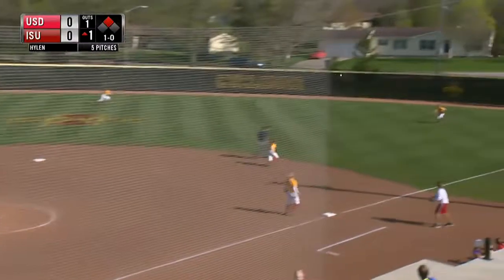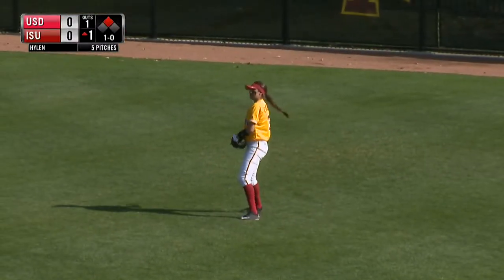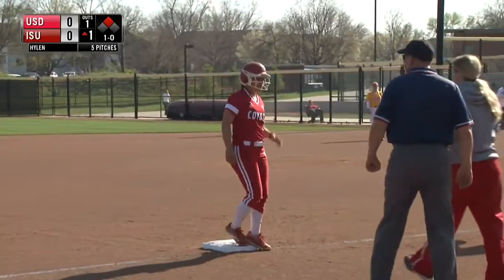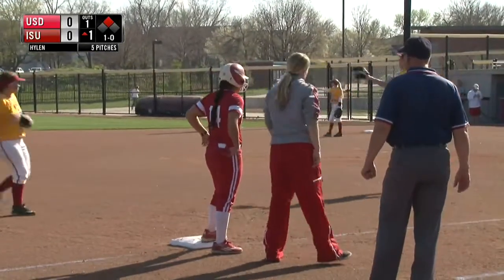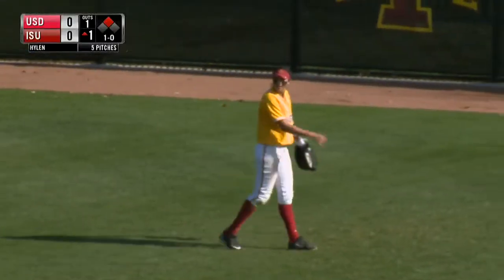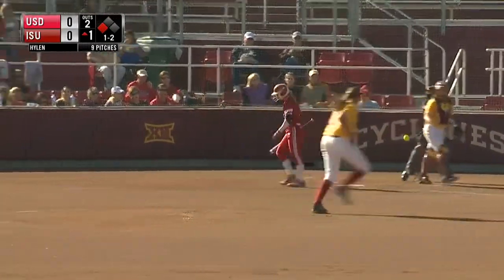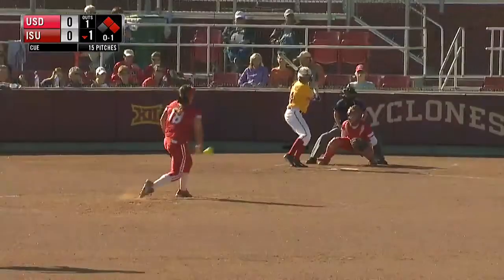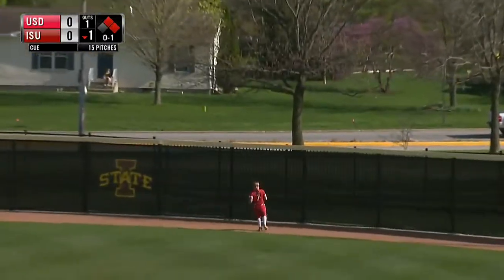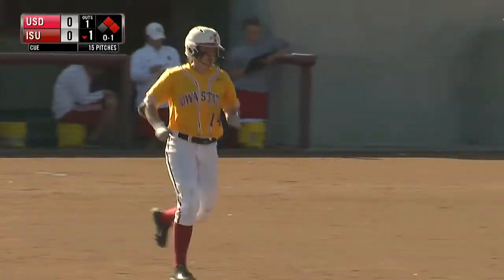Here's the pitch — right field, and a good play out there for the out. Now the runner tagging, trying to go to third, and will do so. A nice play in right field for Iowa State by Kirsten Cottle to make that catch. Runner advances to third. The one-two delivery from Hyland is in there for strike three called.